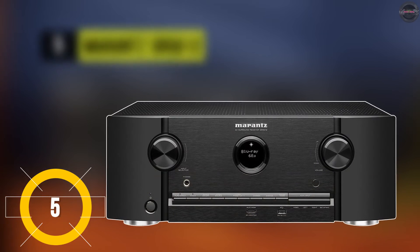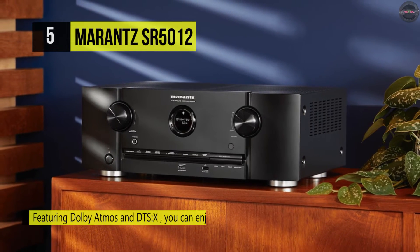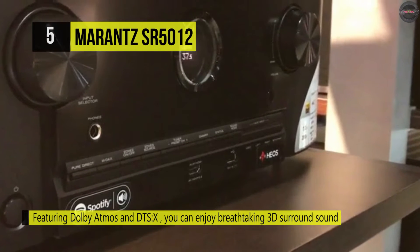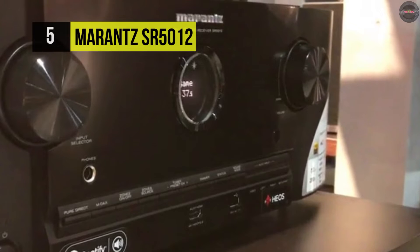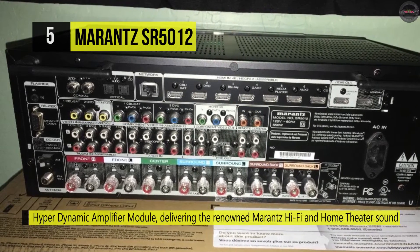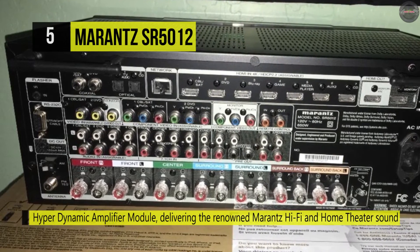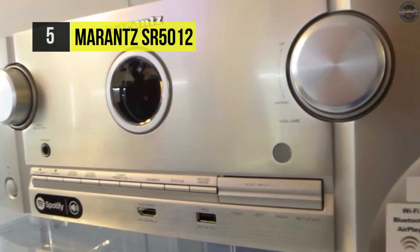Moving on, we have the Marantz SR5012. This receiver is made of carefully selected high-grade audio components and HyperDynamic Amplifier Modules, delivering hi-fi and home theater sound. It's rated at 100 watts per channel, which is enough to fill an even bigger room. It features an advanced video section fully compatible with the latest HDMI and HDCP 2.2 specifications on all eight HDMI inputs. With built-in HEOS technology, this receiver is part of the HEOS wireless multi-room music network.